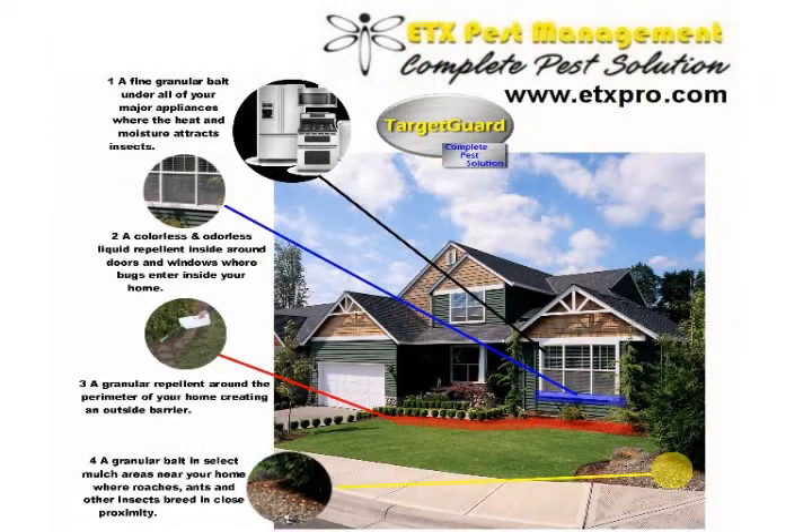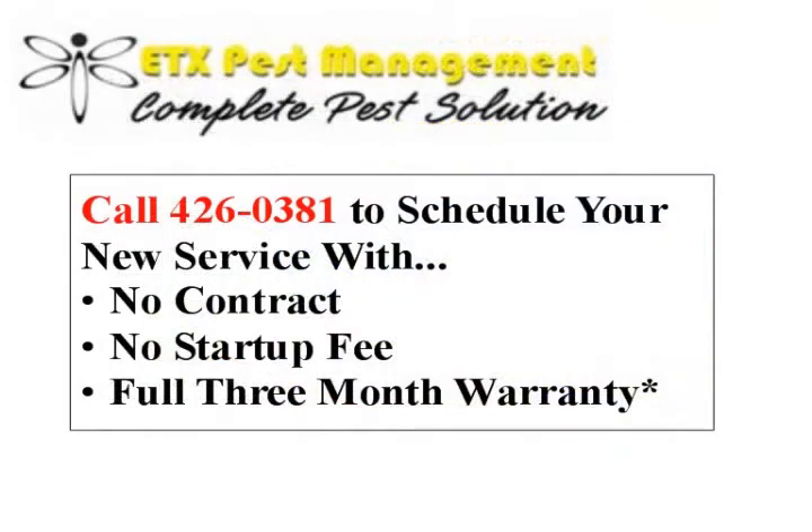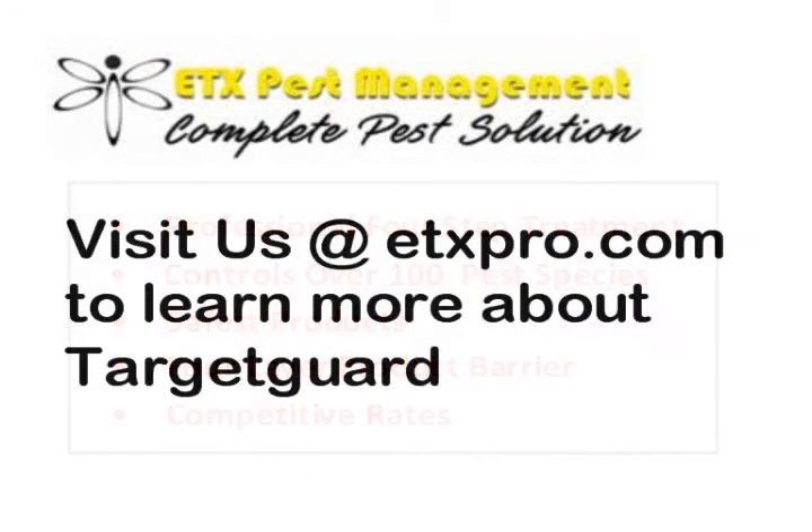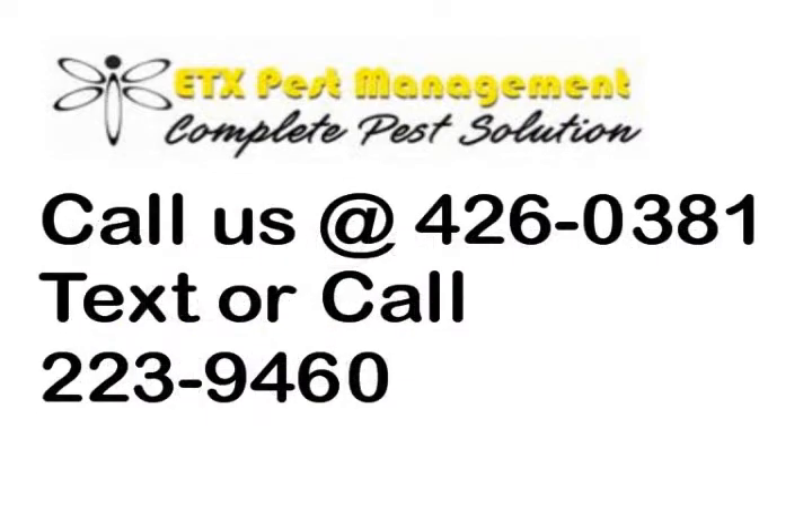ETX Pest Management is a local company in the Birmingham area. We provide a four-step professional treatment that we call Target Guard — we're the only company in the area that provides this service. We only service certain areas, so if you want to find out more, please visit us at etxpro.com or give us a call. This is Greg — I hope this was helpful to you and I'll see you next time.